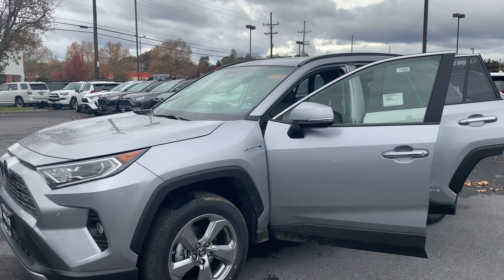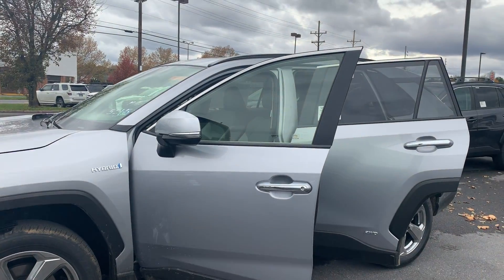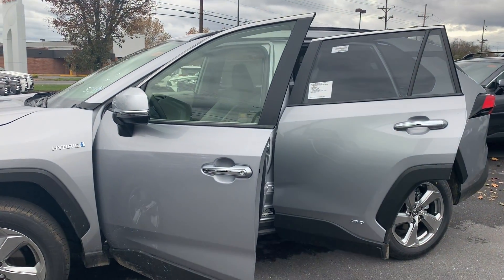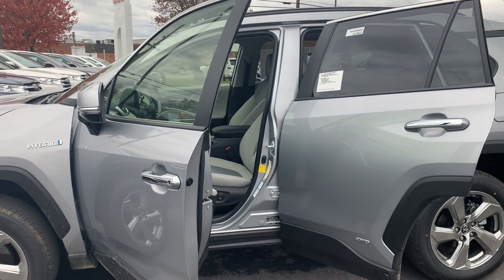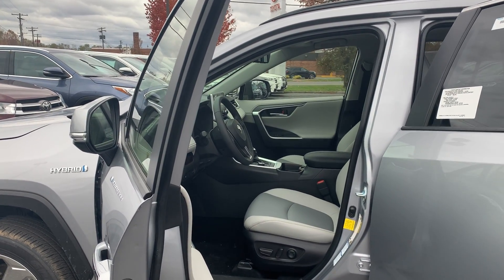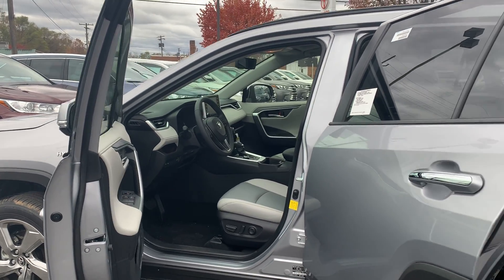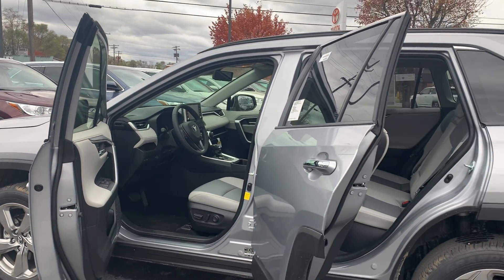Some features include a navigation system, blind spot sensor, lane departure, and speed limit sign recognition, as well as dynamic cruise control, automatic temperature control, and a power moonroof, and an emergency communication system. She feels safe and secure with brake assist, panic alarm, and Toyota Safety Sense.